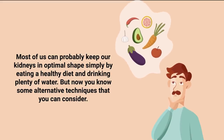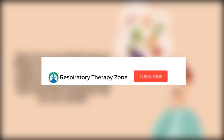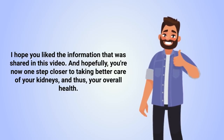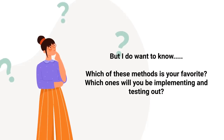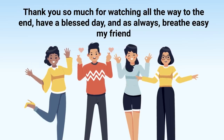Most of us can keep our kidneys in optimal shape simply by eating a healthy diet and drinking plenty of water, but now you know some alternative techniques to consider as well. Keep in mind that we are not doctors — this video is for informational purposes only. Let us know which of these methods is your favorite in the comments below. We also have a full guide on this topic on our website, linked in the description. Thank you so much for watching, and as always, breathe easy.